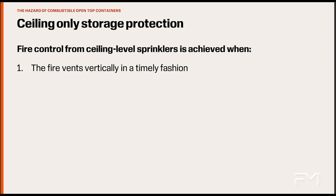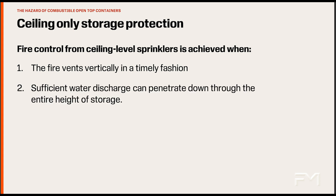For example, storage arrangements using solid shelves prevent quick vertical fire spread and can delay sprinkler operation. Second, the water that is discharged from the sprinkler system must be able to flow down through the rack and get to the materials that are burning. Any storage arrangement that prevents this flow of sprinkler discharge will allow the fire to grow to unacceptable levels.